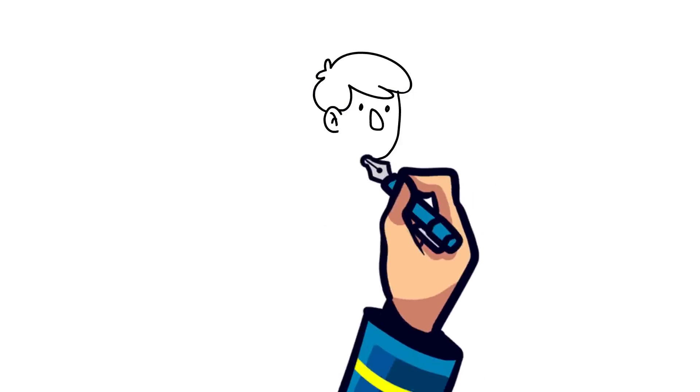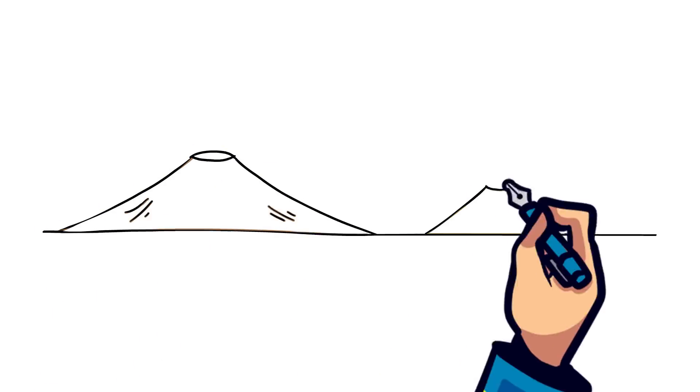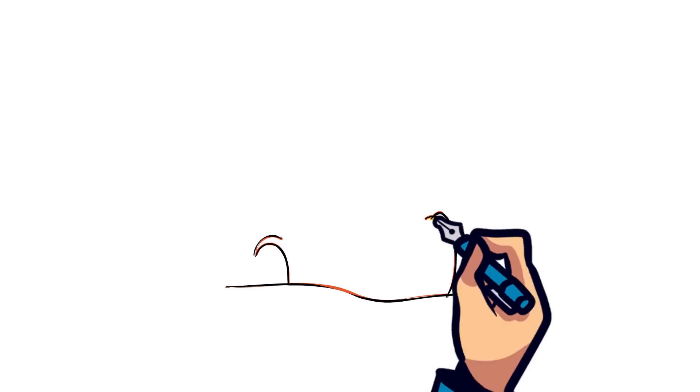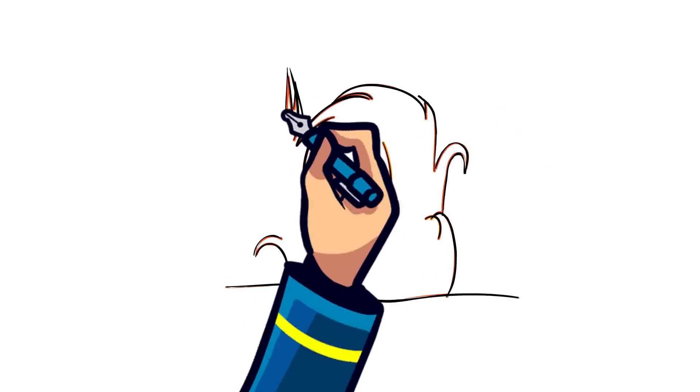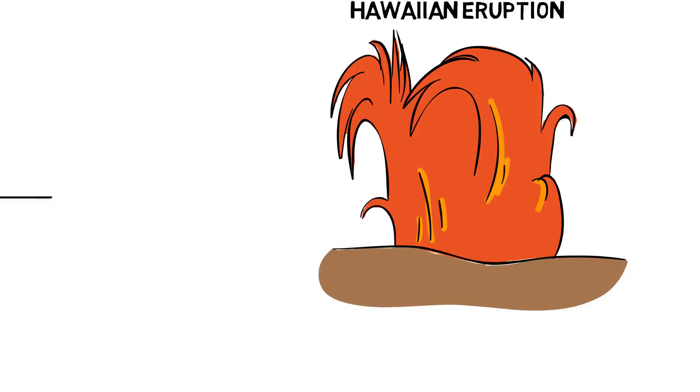The magma we see flowing on the surface is lava, and as the lava cools, it forms a volcano. Just like there are different sizes and shapes of volcanoes, there are also different types of volcanic eruptions, such as Hawaiian eruptions, which occur when lava shoots into the air in jets through a vent. The jets can last for as long as days and is known as fire fountaining.